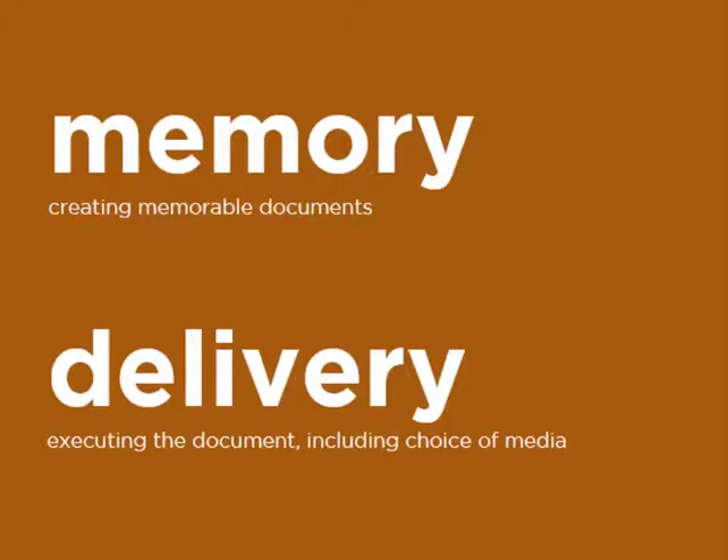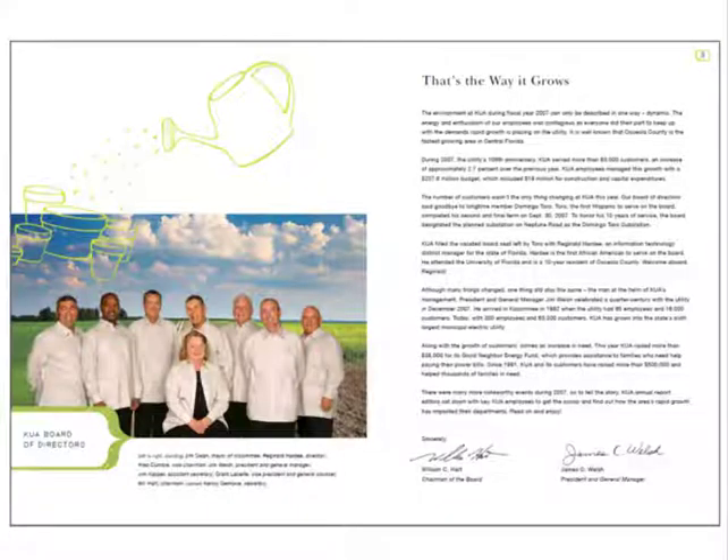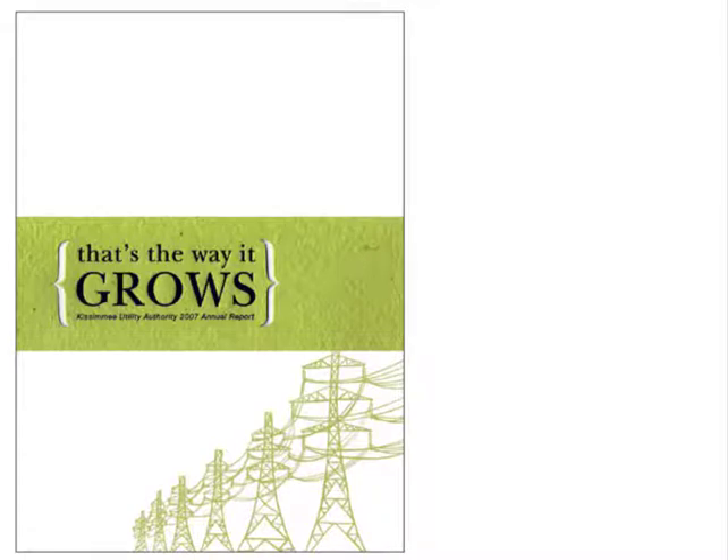I want to talk about creating and delivering memorable documents in tandem — these steps don't always happen together, but for the example I want to share, they do. In week six, in our discussion of color theory, I shared an example annual report and pointed out what I thought was a really memorable feature: the use of hand-drawn graphics along with high resolution, high quality photographs. I also mentioned a really innovative delivery technique — the cover of the report had actual seeds embedded in it so you could plant the front cover and grow wildflowers.